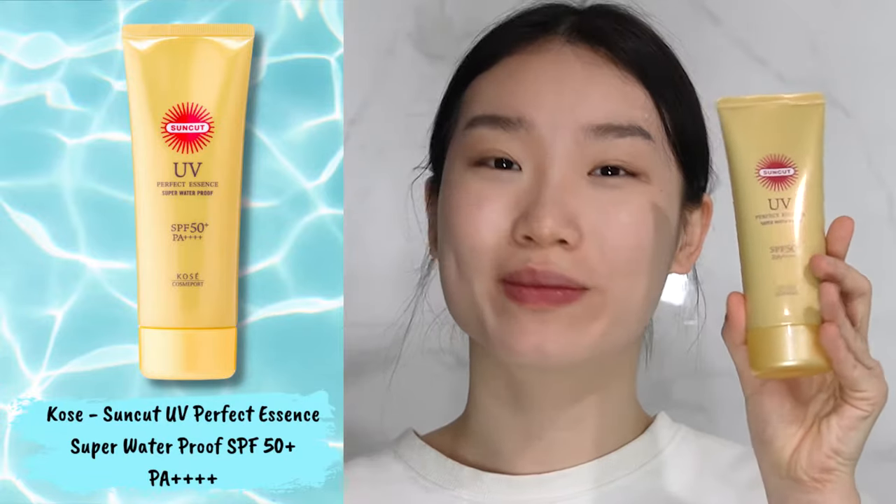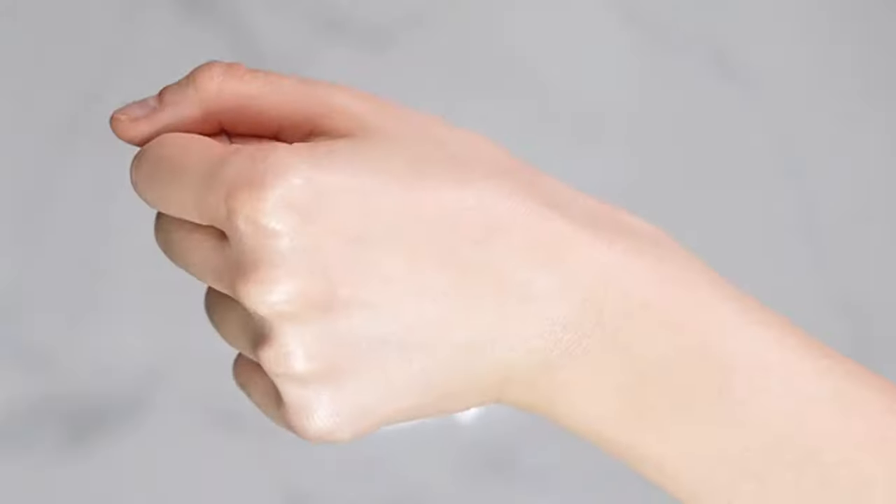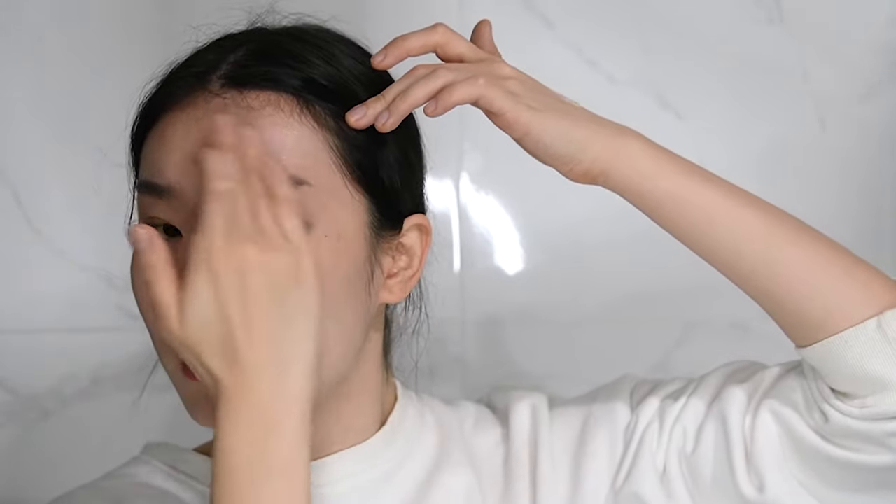The Coze Suncut UV Perfect Essence Waterproof Sunscreen has an SPF of 50+ and PA4+. It is a sweat and water resistant sunscreen so it's perfect for those pool or beach days. Just remember to constantly reapply your sunscreen after you've been in the water as some of it may have washed off — you just want to be on the safe side. It has a lightweight texture and applies easily on the skin with minimal white cast.